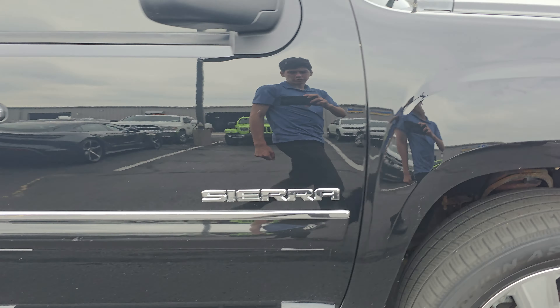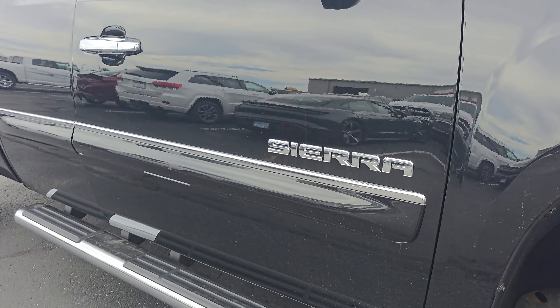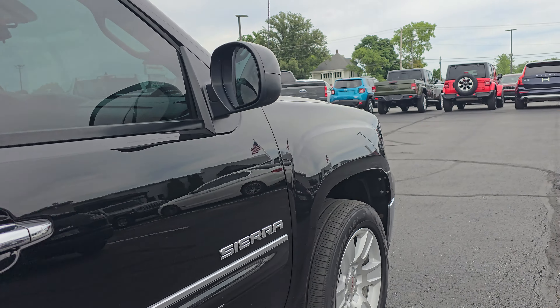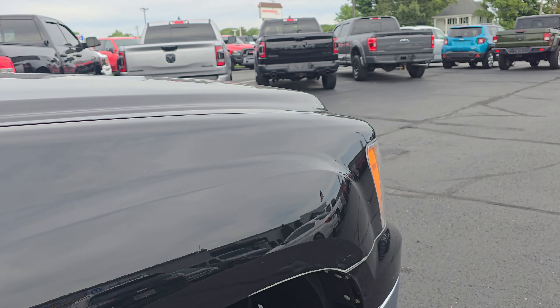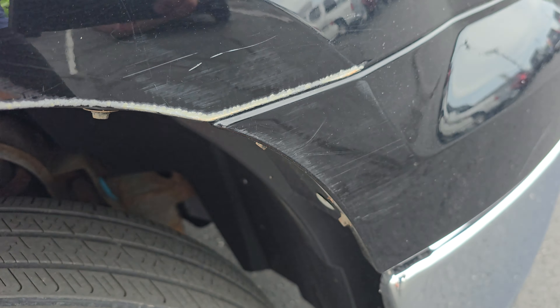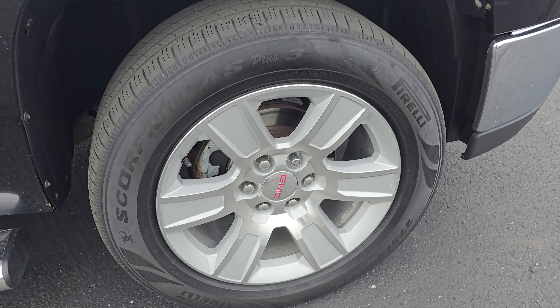Same thing for the passenger side doors. A couple of rock chips at the bottom, a couple of scratches, but no major denting or dinging — anything like that all the way across here. Same thing for the fender, really nice. A couple of scuffs down here at the bottom of the fender, but not too bad. Great tread on those tires, no corrosion on those wheels or brakes.